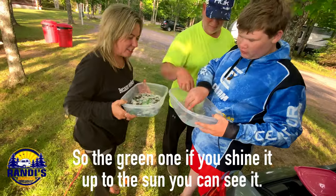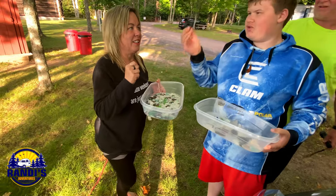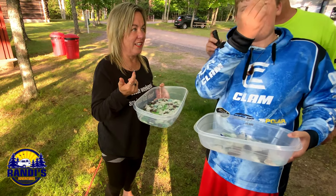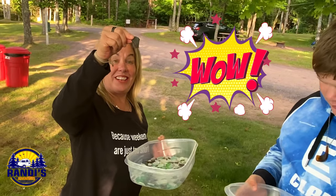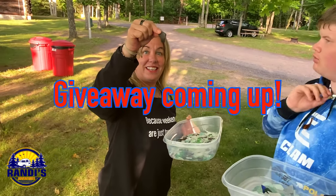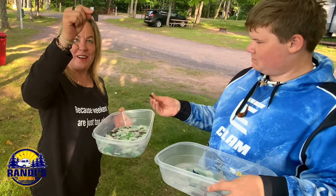Oh, that's gorgeous. It's a green one — if you shine it up to the sun, you can see it. Right now it just looks like an ordinary rock, but if you look at it toward the sun, it's green. Oh, I can see it — it is green! Wow, I think I love this one. It looks black, but then you hold it up and it's green.